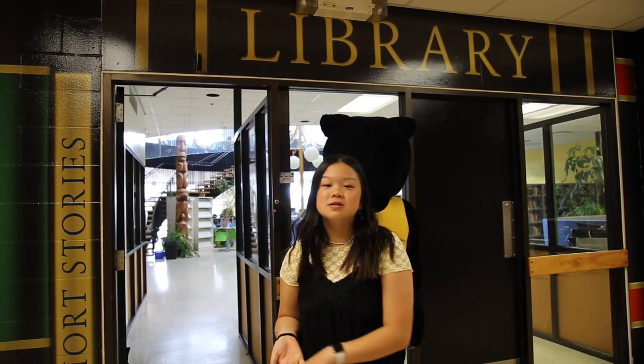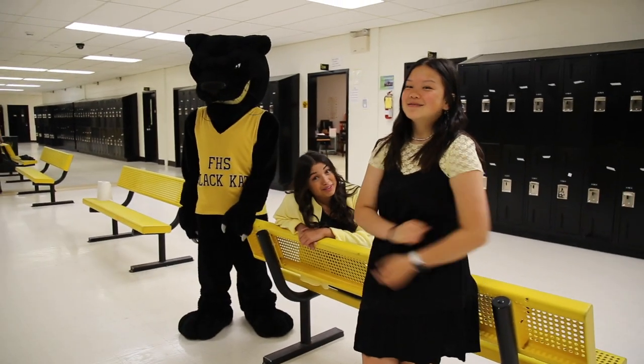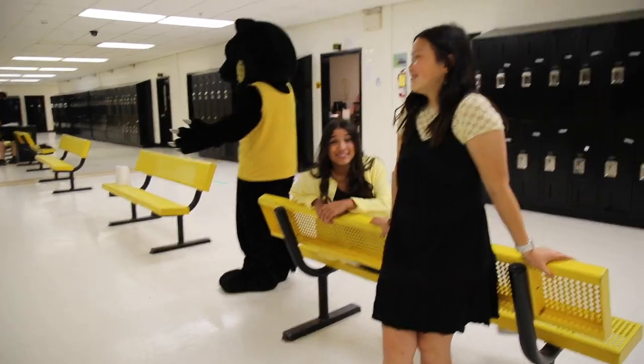So this is the library — my personal favorite study spot in the school. Our library is super special because it has two floors, and there are also computers and printers for students to access. These are the yellow benches, one of the most popular spots for students to hang out. If you hear someone say 'the bench,' they're probably talking about these ones.